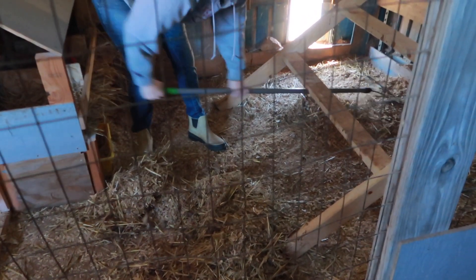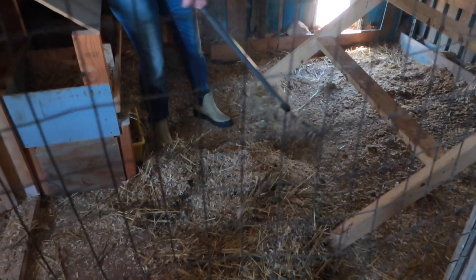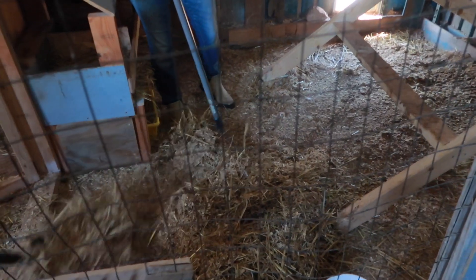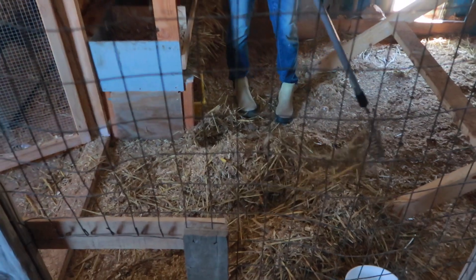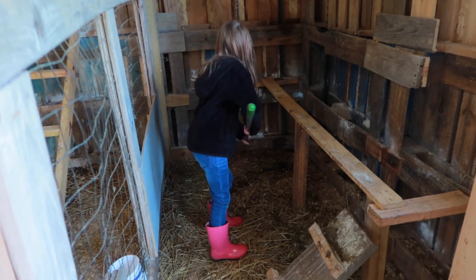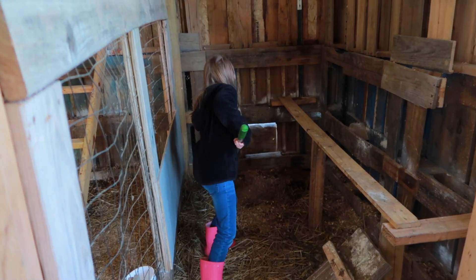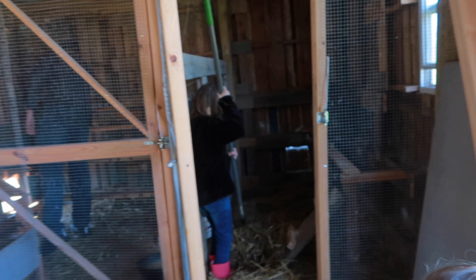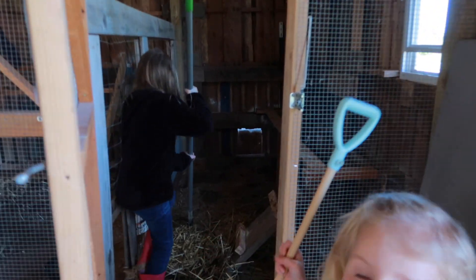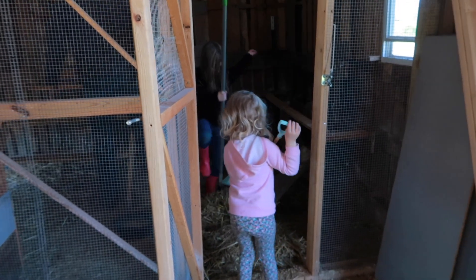Scott said he could help me in the barn, so we shifted gears and ran out there. I thought it was going to be a quick little outing to the barn to get a few things done, but it turned out to take a little bit longer. There is a lot of poop — we're going to do a good deep clean and then lay down some DE. Let's get the wheelbarrow and start scooping.